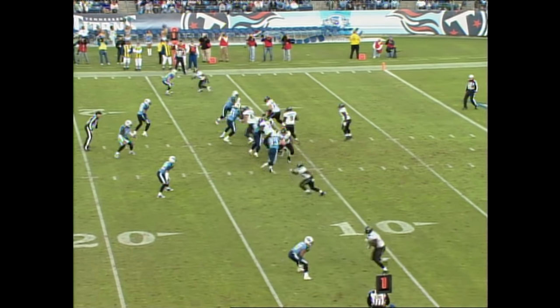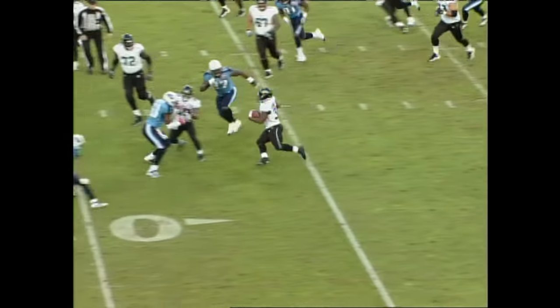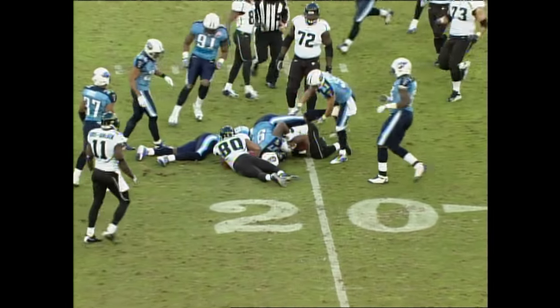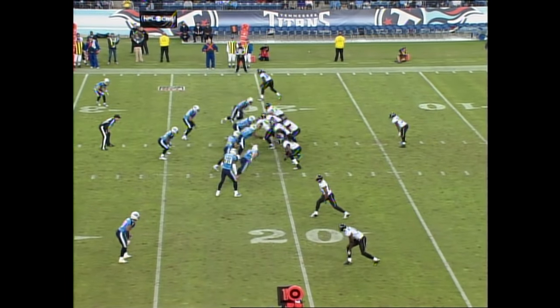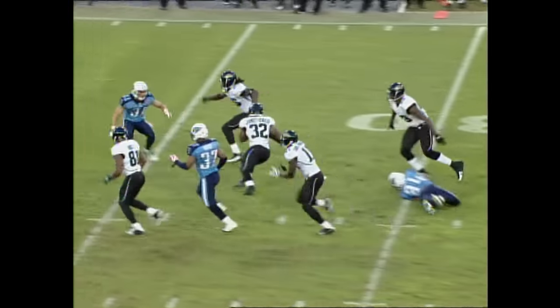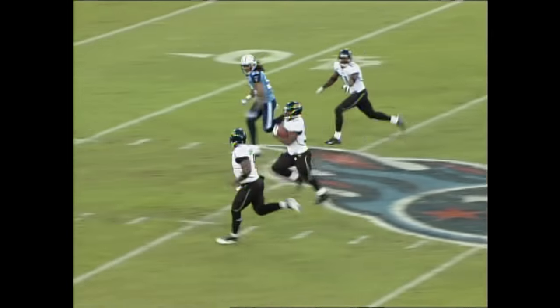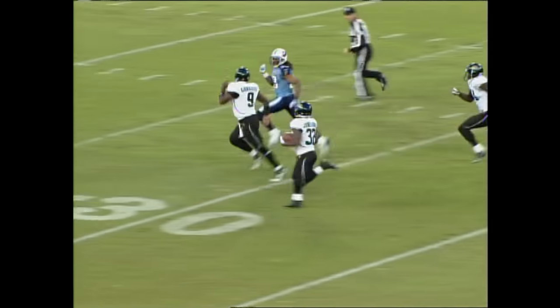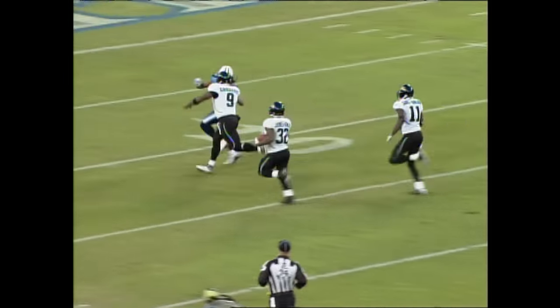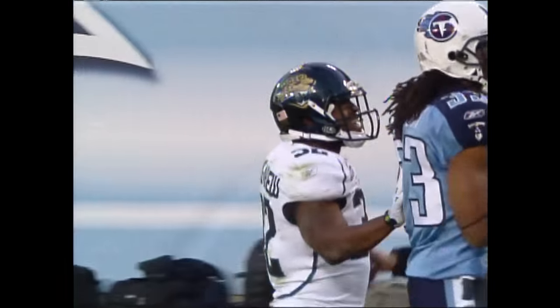Nobody could get him down. David Garrard, draw play to Maurice Jones-Drew. Breaks one tackle — like a bowling ball. First down at the 21. And Maurice Jones-Drew breaking tackles again! Look at this kid! Unbelievable! He needs one block — Garrard out in front, Garrard blocking! Maurice Jones-Drew, touchdown Jacksonville! What a play!